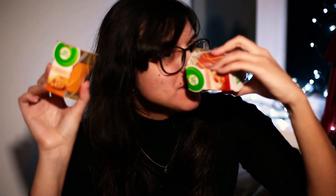Candles! These bad boys were only $1.59. This one smells like Christmas and this one smells like fruit juice, and I'm gonna burn them right now.